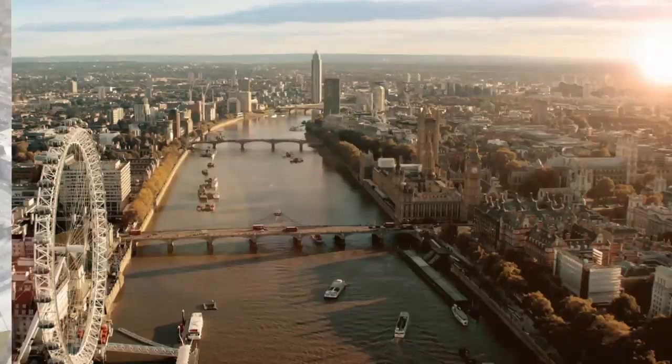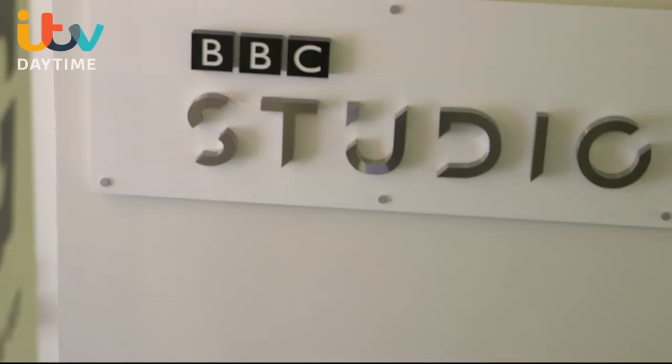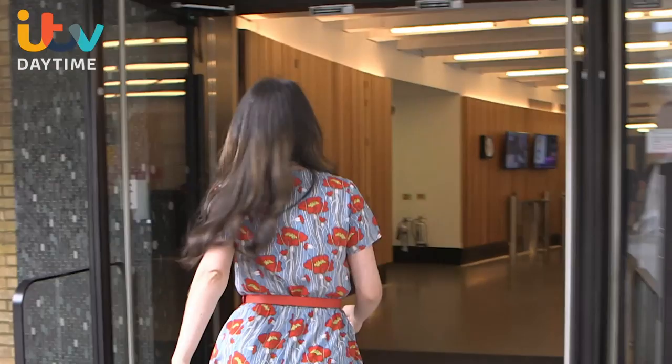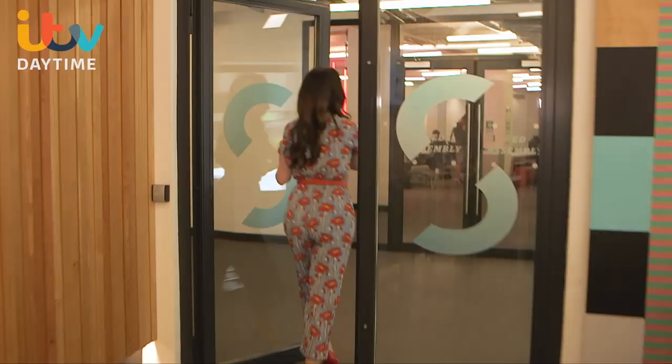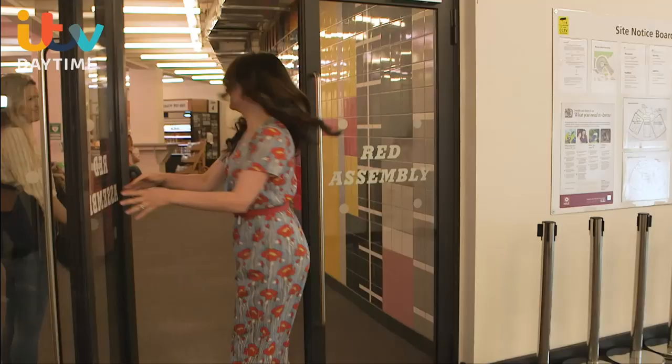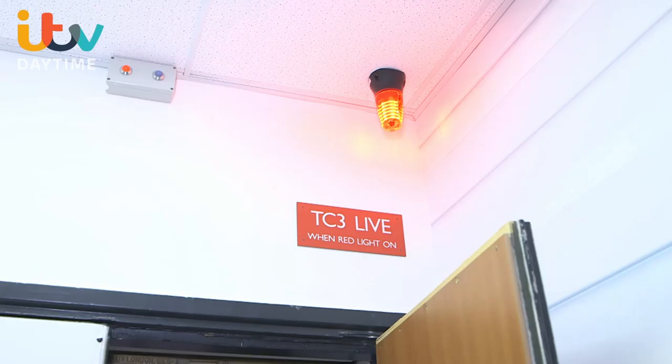Welcome to Studio Works, still the home of British TV — let me show you around. This is Studio 3, home of Good Morning Britain. We've been filming here since the 16th of April 2018 and every single week we get through 12 and a half hours of live TV.